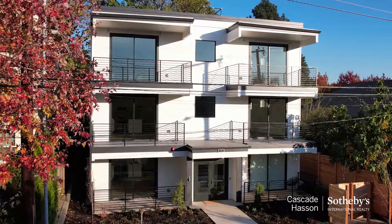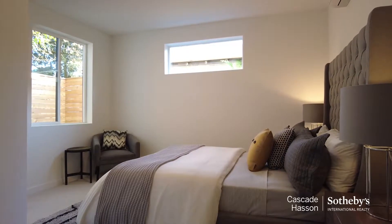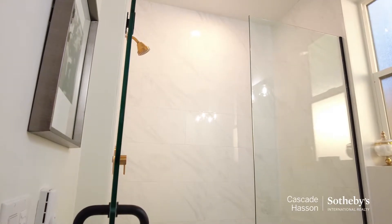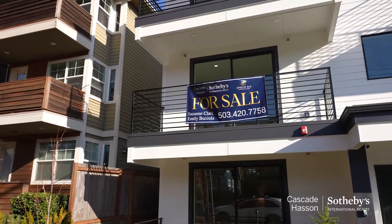Hi, I'm Suzanne Clark and I'm Emily Bacola with Cascade Hassan Sotheby's International Realty. We're at the Arbor Six condominiums and we've got six units here — two bedrooms, two bathrooms in each unit, a little over 1,100 square feet, and then 92 square feet of balcony for each unit, so almost 1,200 square feet per unit.